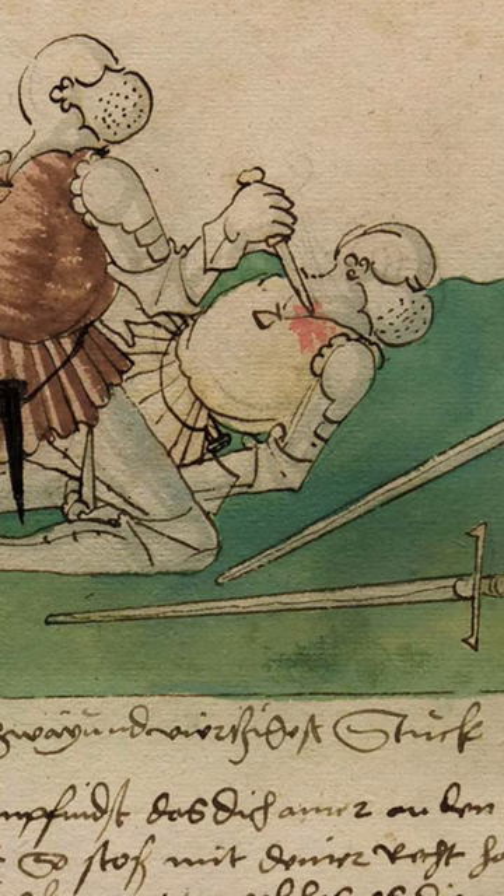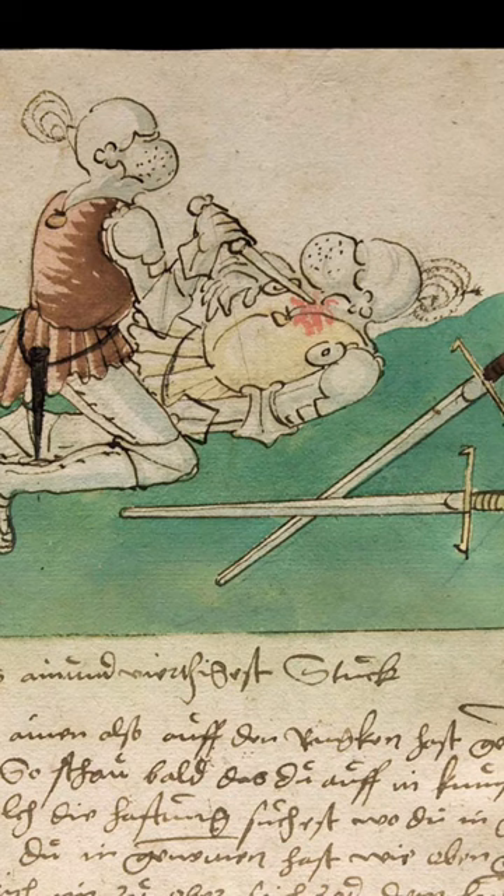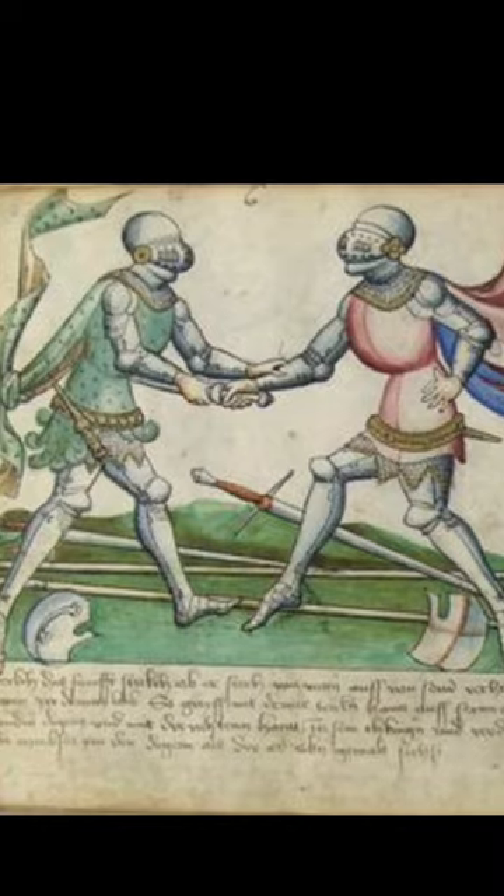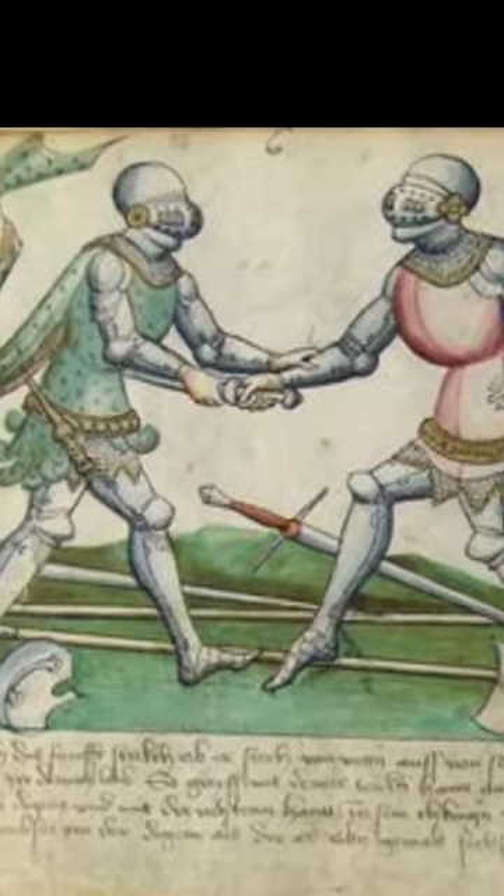I'm excited because if we take these results seriously and look at the manuscript evidence, there's a lot of tests that we can have fun doing. And I'll leave you with this: if a rondel dagger couldn't go through plate, then why is this guy blocking?